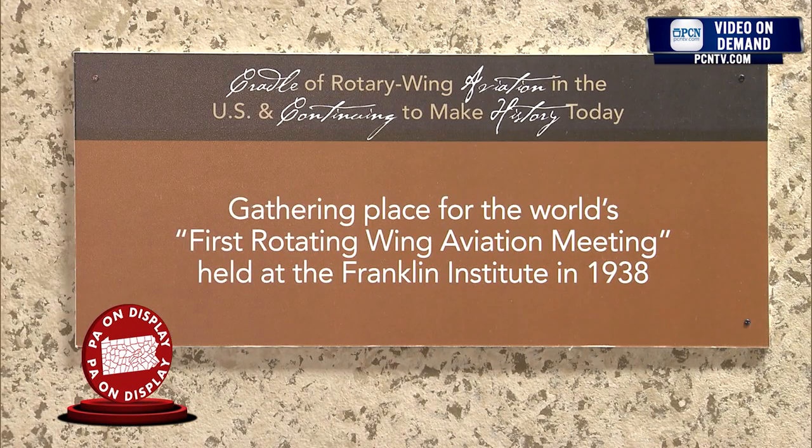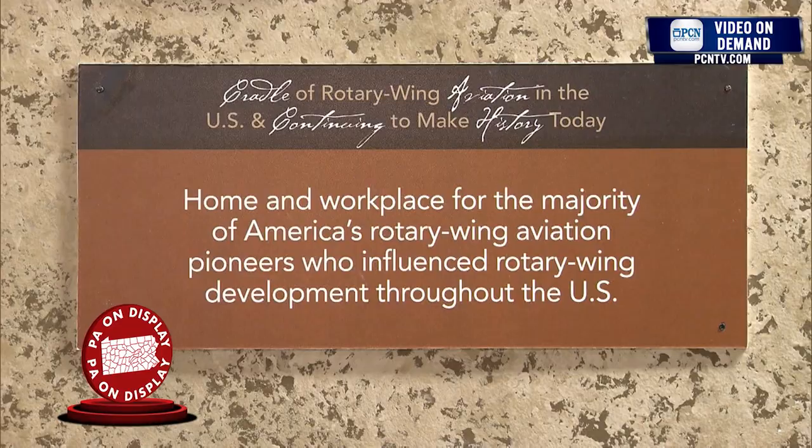One of the most important events was at the Franklin Institute in 1938. It was the first time that the men who were experimenting with this new concept of flight — of rotating their wings — got together at the Institute. In that room were all those early developers; there were folks from Europe and the U.S. The outgrowth of that meeting really was the creation of the helicopter.